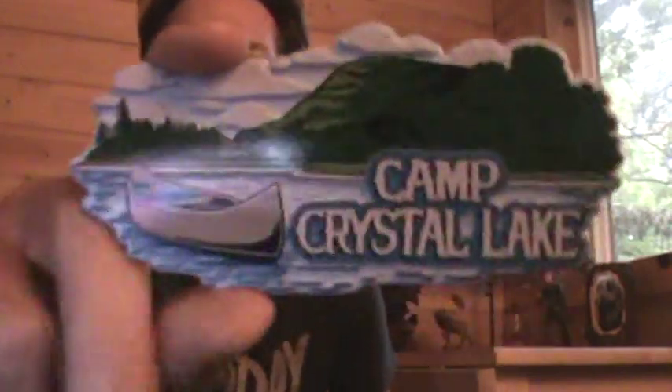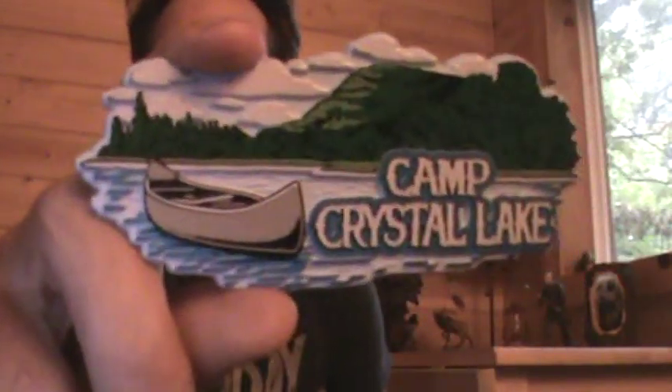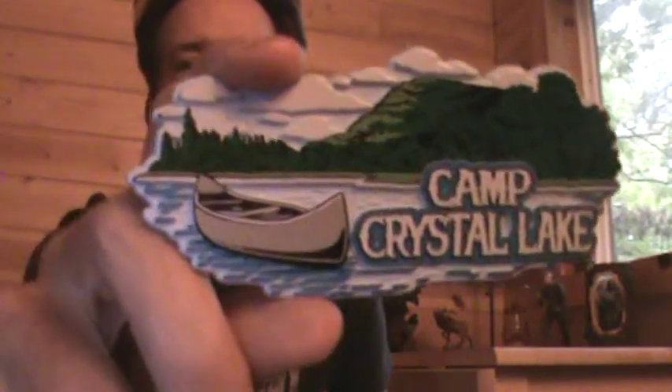Welcome, huge movie fanatic Nate stopping on by. This time I'm coming at you with a little bit of Friday the 13th 1980 exclusive merchandise that can be found on CrystalLakeTours.com. Today I'm showcasing one of their really cool magnets from Friday the 13th 1980.